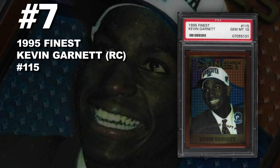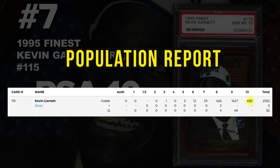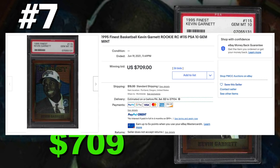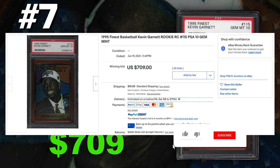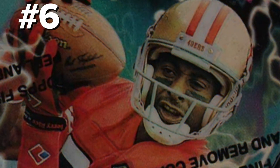Coming in at number 7 is the 1995 Finest Kevin Garnett rookie card number 115, graded PSA 10 gem mint condition. Current population of 450 with around 2,400 submitted so far. Sold at auction on June 19th for $709. This card was the go-to card before the hobby explosion and I think it will be for years to come. Kevin Garnett is a hall of fame NBA player — 90s trash talking, guys love him, guys hate him. The 95 Finest has always been the go-to and I think it's always going to be in the top two or three Kevin Garnett rookie cards to invest in.